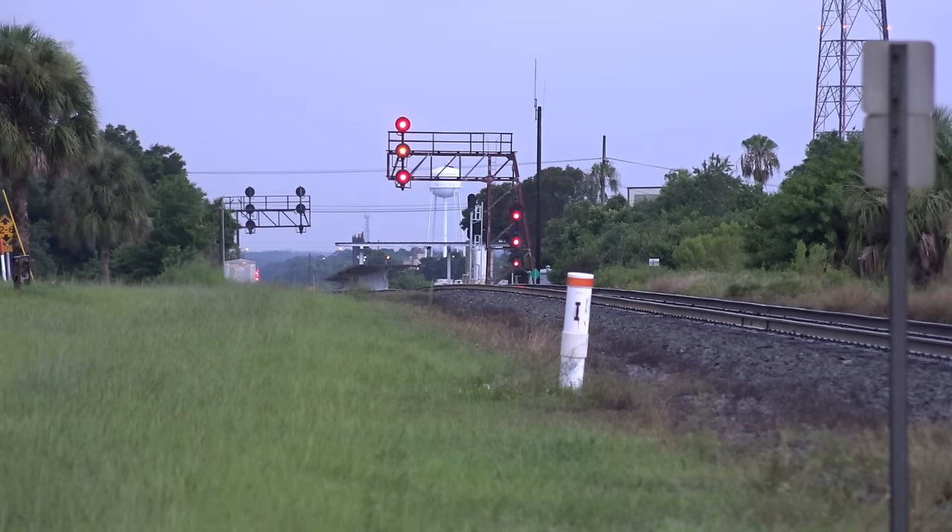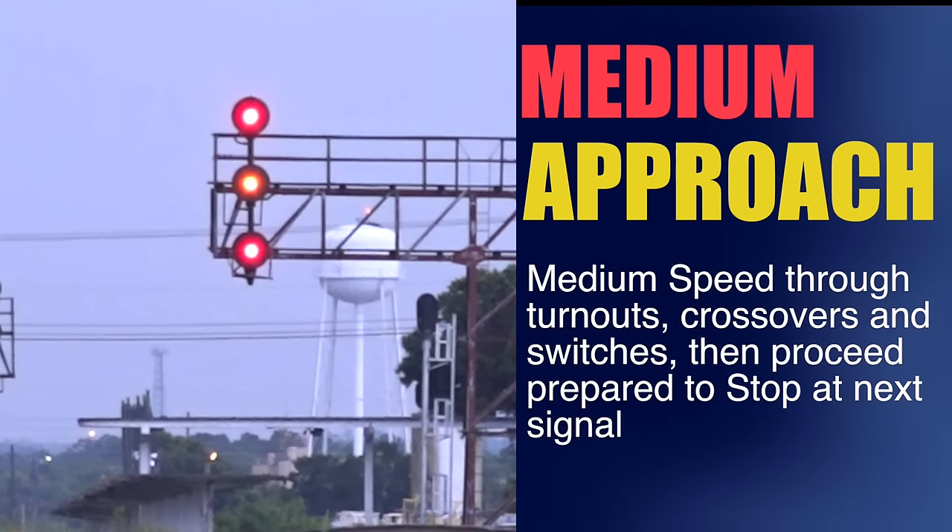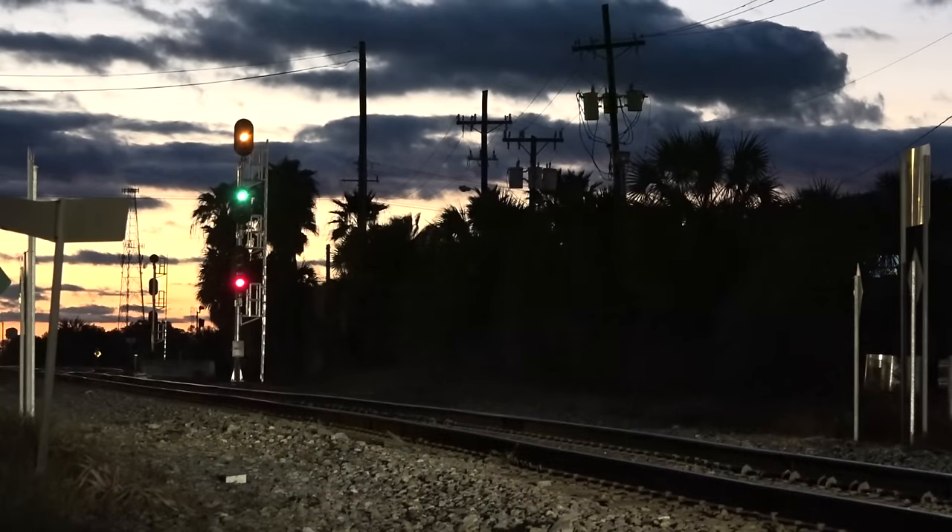See it up there on the signal candy lever ahead? Red over yellow makes it a medium approach: medium speed through turnouts, crossovers or sidings, then proceed prepared to stop at the next signal ahead. Medium approach.